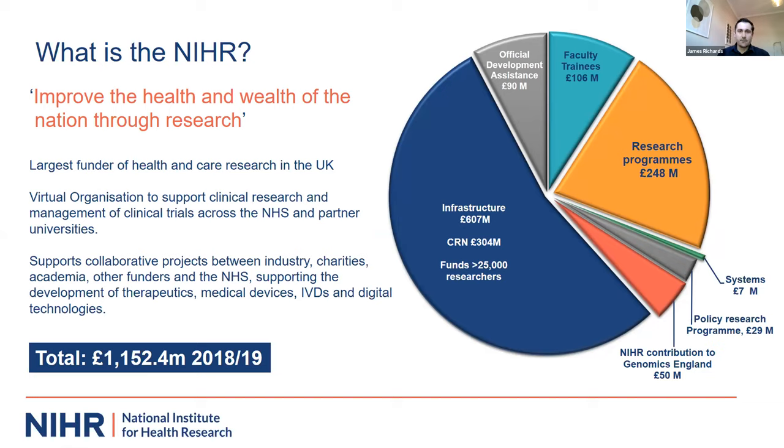We're the largest funder in this area in the UK. Our budget is invested in a variety of areas — the majority goes to infrastructure: universities, NHS trusts, and clinicians — funding their time to enable research, either academic-led or in partnership with industry. About 250 million pounds goes into funding programs, some tailored specifically to industry and medtech R&D. According to clinicaltrials.gov, the UK has maintained second place as the world leader for commercially sponsored studies.